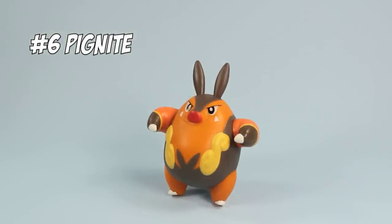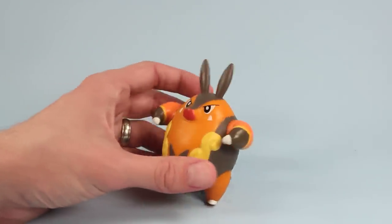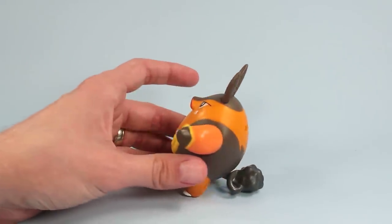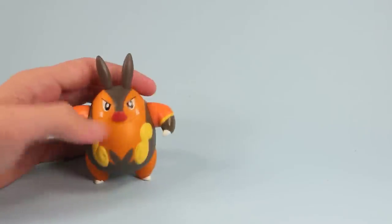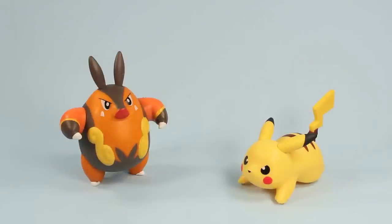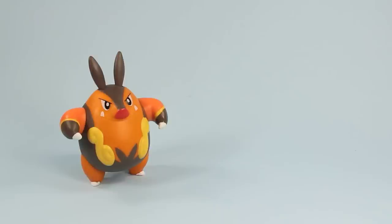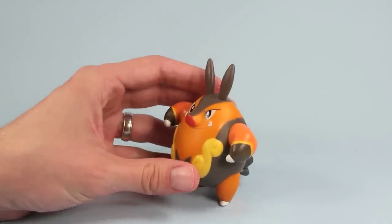Let's talk Pignite. Pignite is a very large, bulbous, stocky, round Pokémon — almost egg-like with feet and arms. But the sad truth is Pignite is actually Pikachu, and poor Pikachu ate so much McDonald's Happy Meal food that he became, well, Pignite. Well, at least some circles say that.